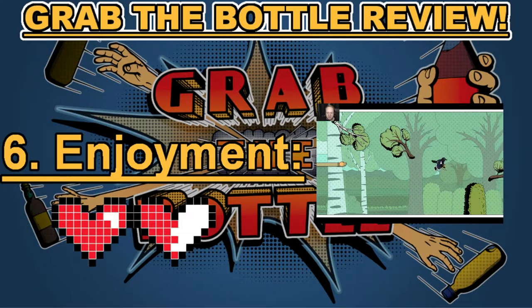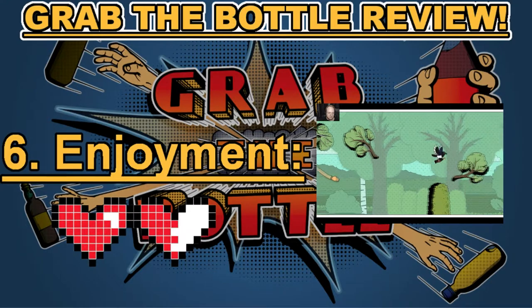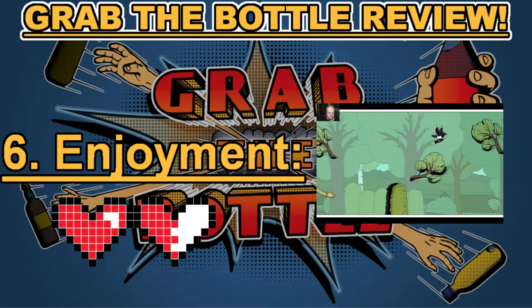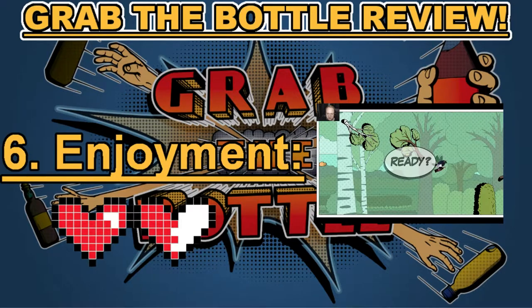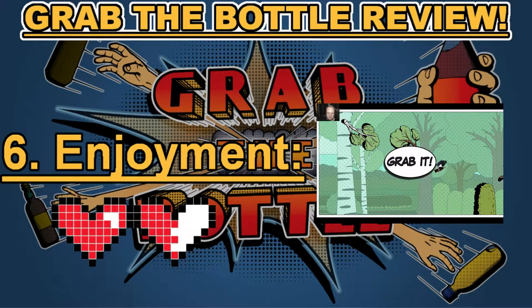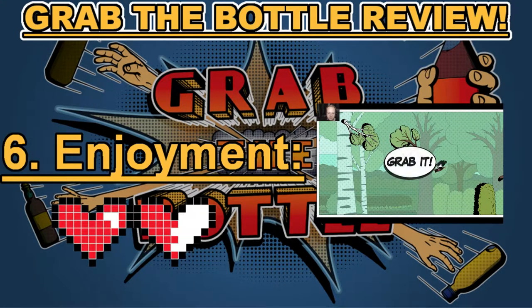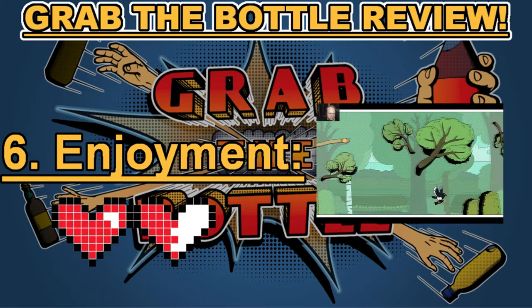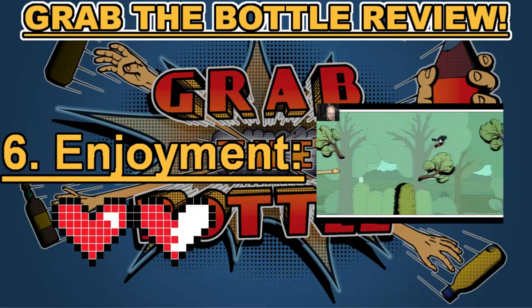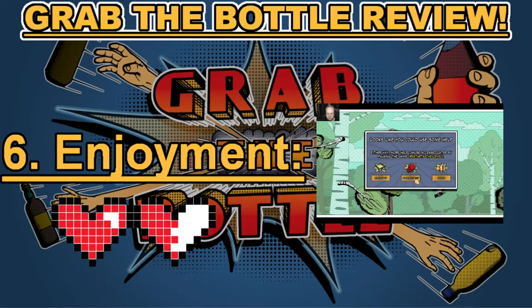Category number six: enjoyment. This category could have easily gone either way — between one heart and one and a half hearts. I ended up choosing one and a half hearts. I really did enjoy this game quite a bit, but it was definitely frustrating at times. The levels where you had to chase down a creature carrying a bottle were overly frustrating, and I also had some lag issues and trouble completing levels even with the tutorial tips. This earned one and a half hearts in category number six: enjoyment.